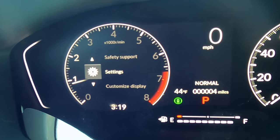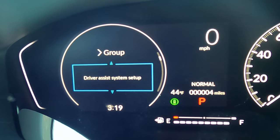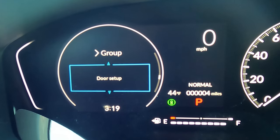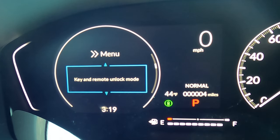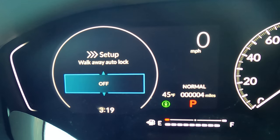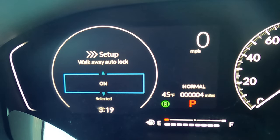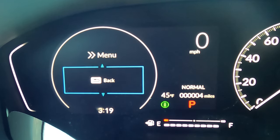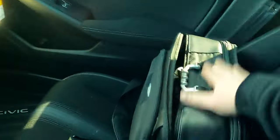Back in Settings, scroll down to Door Setup. Select it and you'll see Auto Door Lock/Unlock. Scroll down until you see Walk Away Auto Lock — by default this is turned off, which I don't understand why. Select On. Now when you get out of the car with your keys on you — meaning they're not inside — when you get 10 feet away it'll automatically lock the doors so you don't have to worry about your belongings.